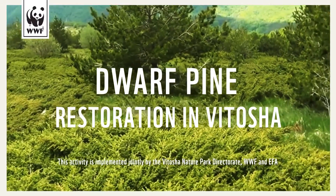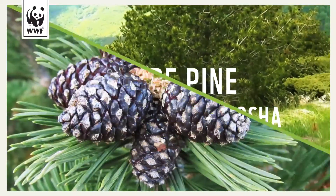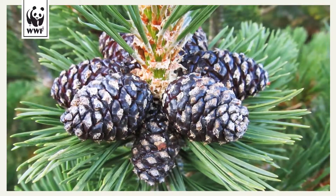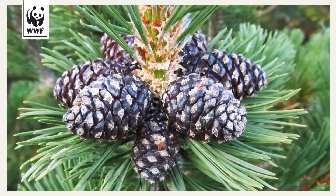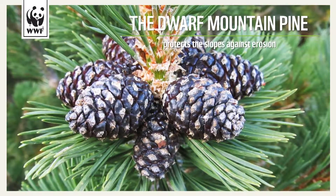Dwarf pine restoration in Vythusseh. The dwarf pine retains snow for a long time and slows melting, regulating water retention and preventing erosion.